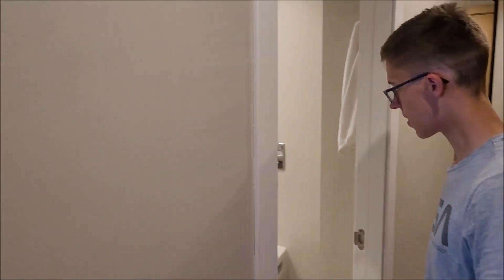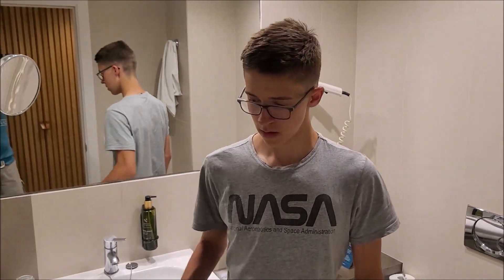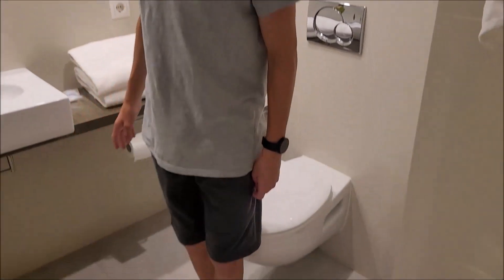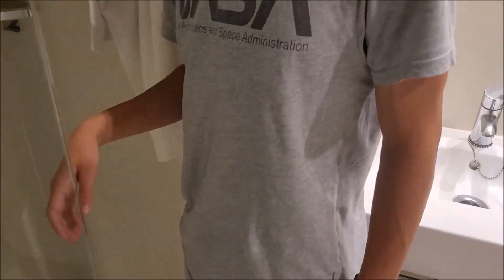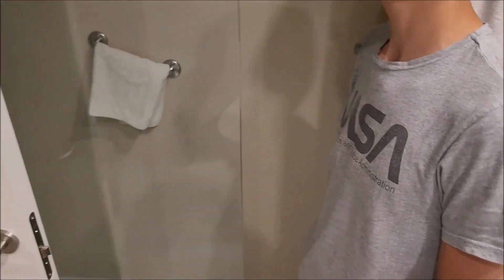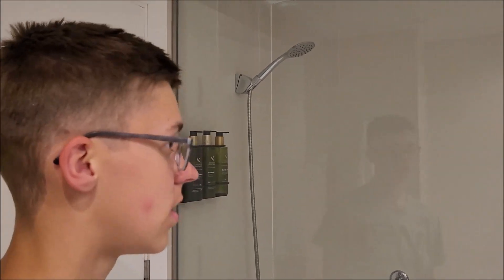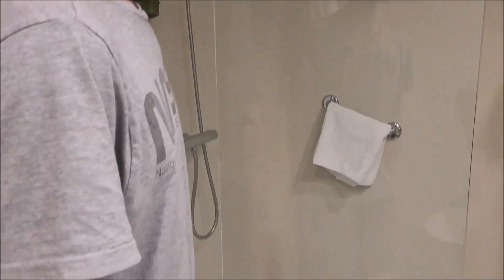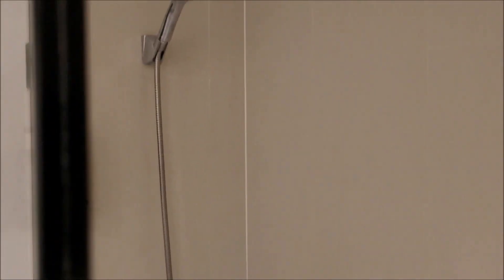Hier haben wir dann das Badezimmer – können wir einmal reingehen. Eigentlich auch recht geräumig für die Gesamtgröße vom Zimmer. Hier ganz normale Toilette, hier Waschbecken auch mit großem Spiegel. Und hier drüben dann eine kleine Dusche – im Vergleich, aber es geht natürlich. Für uns für einen Tag reicht es hier absolut aus. Handtücher natürlich hier – sonst aber eigentlich ein ganz normales Badezimmer einfach.